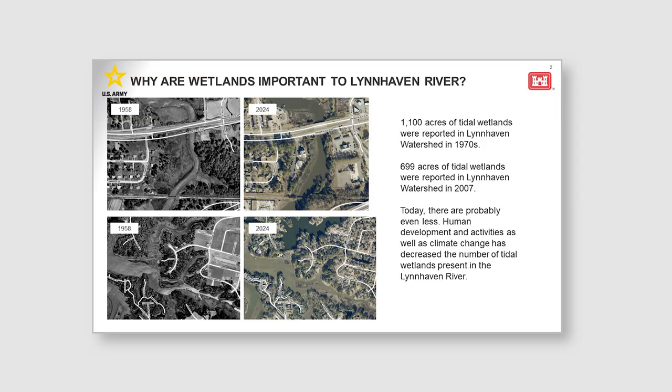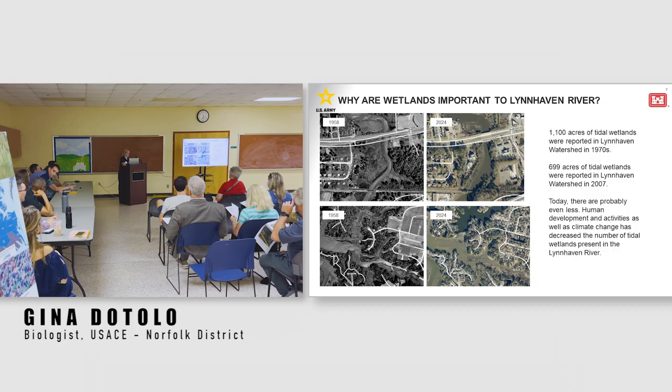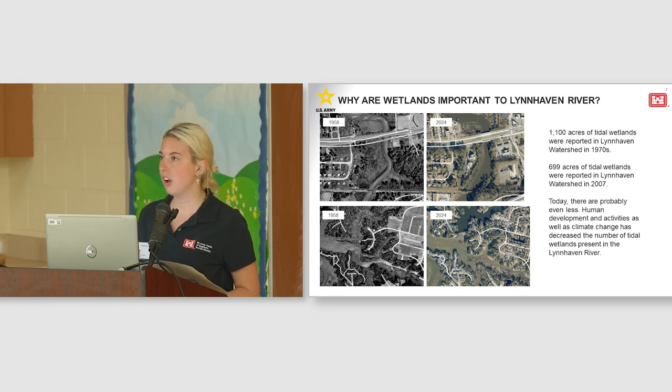My name is Gina Dodolo. I'm a biologist with the Army Corps of Engineers, and I'm the environmental lead for phase three of the Lynnhaven River Basin Ecosystem Restoration Project. I'll be giving a brief presentation providing information on this next phase of the wetland restoration portion of the Lynnhaven Project within the Lynnhaven River Watershed. Phase three is needed to complete the acreage goals for the wetland restoration. Today we hope to gain public input on some preselected wetland restoration sites and input on other potential wetland restoration sites. Please save all your questions until the open house portion of the meeting.